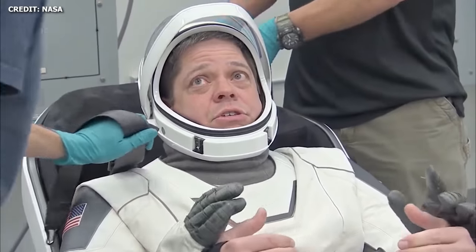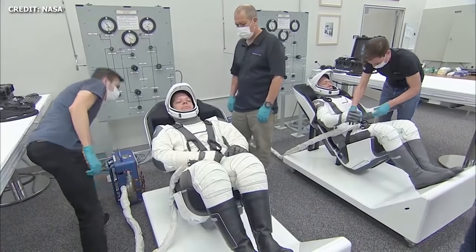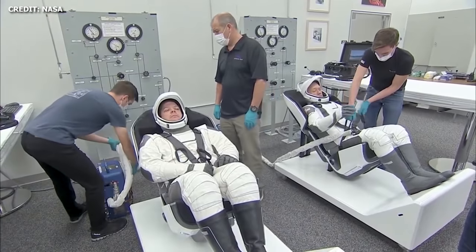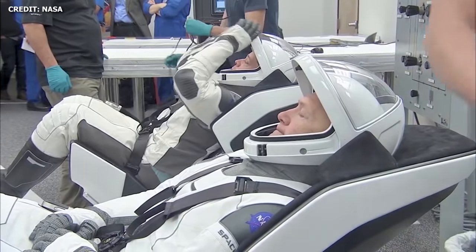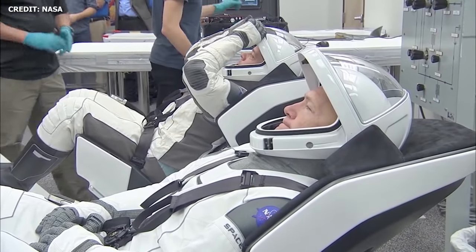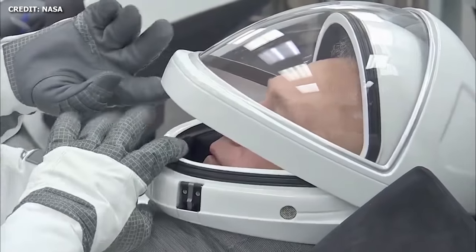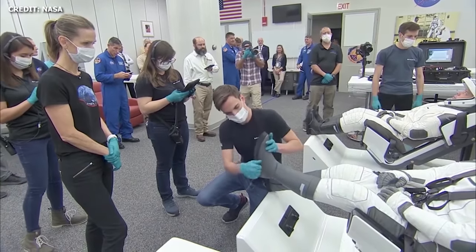Crew Dragon Update. On Friday of last week, April 3rd, some new footage surfaced online of Behnken and Hurley undergoing a dress rehearsal ahead of Demo 2. The dry dress rehearsal was conducted back on January 17, 2020, prior to the Crew Dragon in-flight abort test, which took place on January 19th. The video gives an incredible behind-the-scenes look at what we could actually expect to see on the Demo 2 launch day.